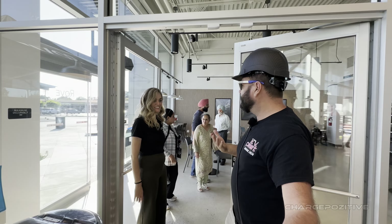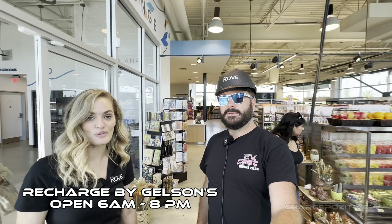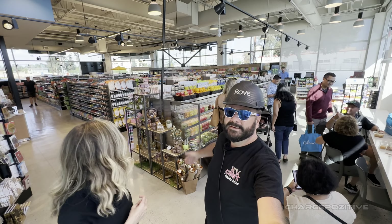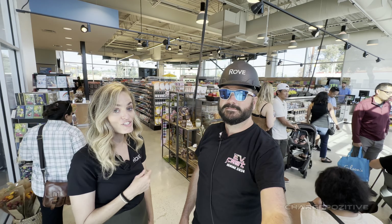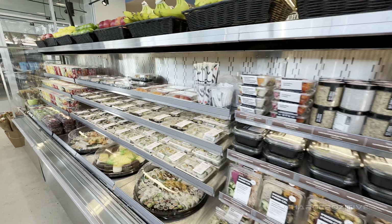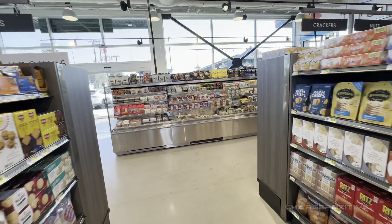Here's the lounge, but over here if you're hungry, it's Recharge by Gelson's. This is a small-format grocery store built specifically for Rove — better than your average convenience store, and probably healthier too. The selection's incredible: they have fresh sushi brought in every day, salads, sandwiches, pastries, and all the modern conveniences of a Gelson's Market.